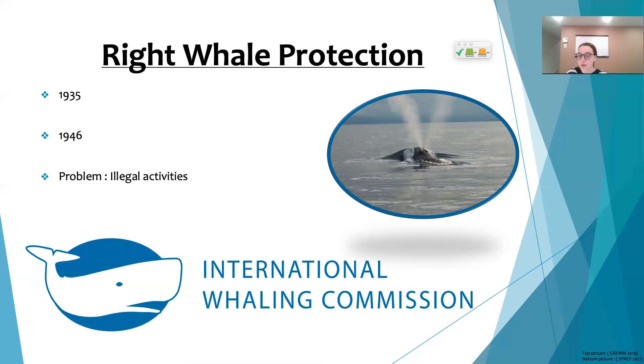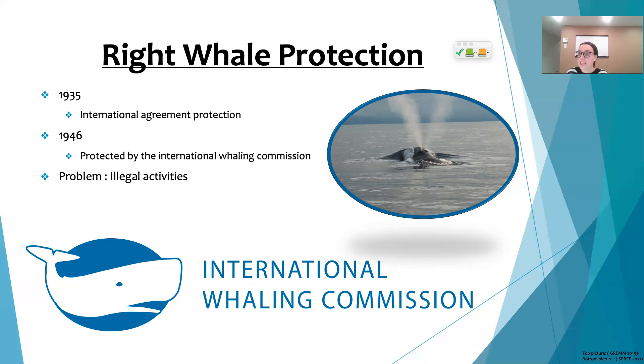It's important to learn about the relationship between these whales and humans. For the longest time, people hunted whales without worrying about their future, until 1935, when the first international agreement for the protection of these whales happened. It was only in 1946 that the International Whaling Commission signed on to protect the species.